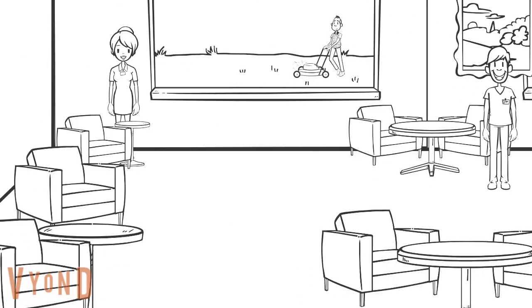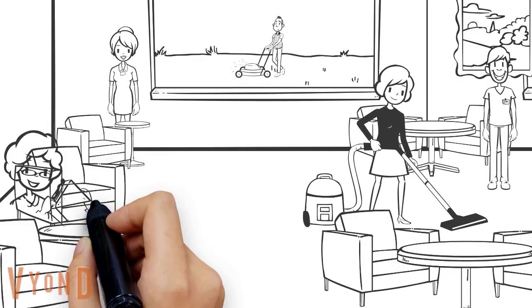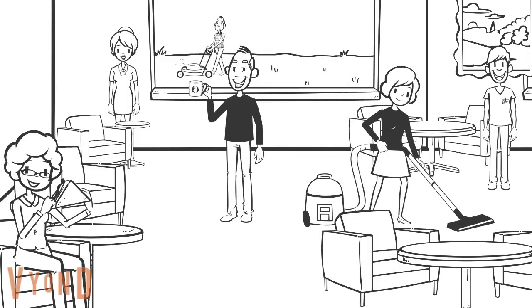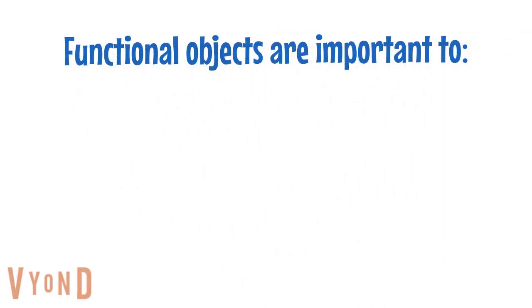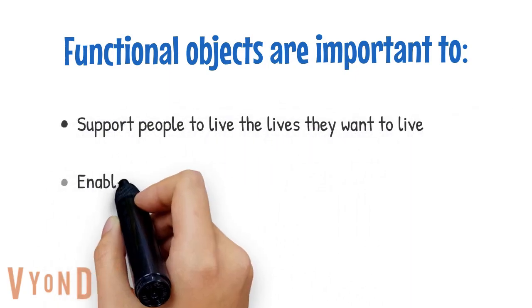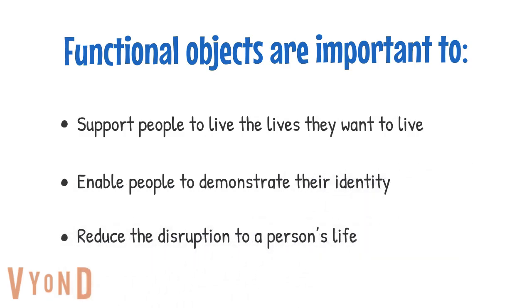Using functional objects can provide people with opportunities to participate in everyday life, doing things for themselves and helping others, resulting in living a meaningful and fulfilled life. Functional objects are important to support people to live the lives they want to live, enable people to demonstrate their identity, and reduce the disruption to a person's life.